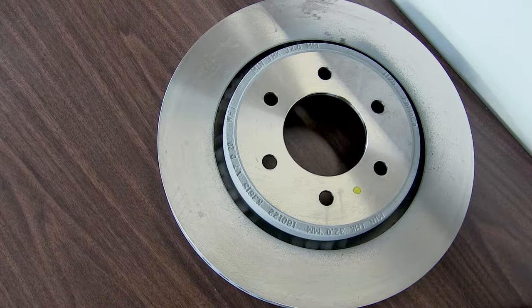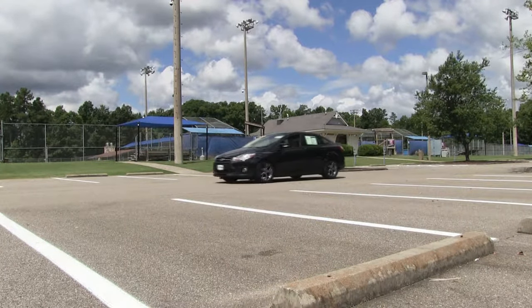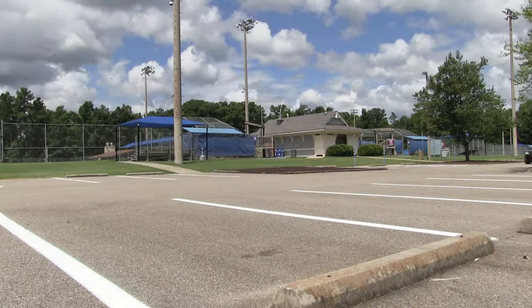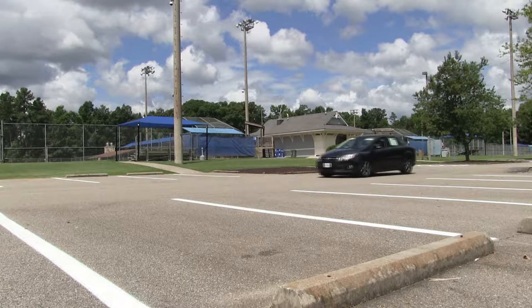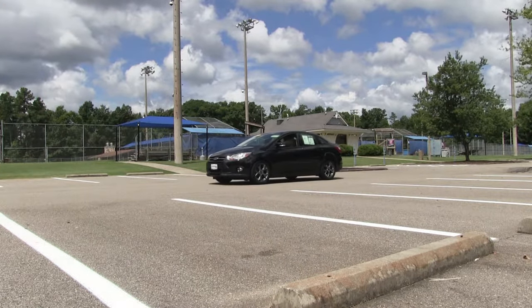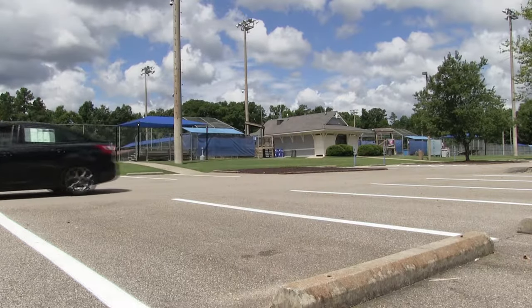Brake rotors are made of a stronger material so they typically last much longer than brake pads. Depending on how you brake, your brake pads can last up to 50,000 miles. However, if you slam on your brakes, your brake pads may end up needing to be replaced at 25,000 miles. It is important to know that your braking style has an effect on these components and how long they last.